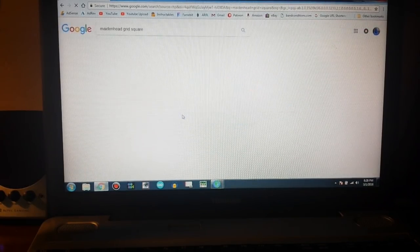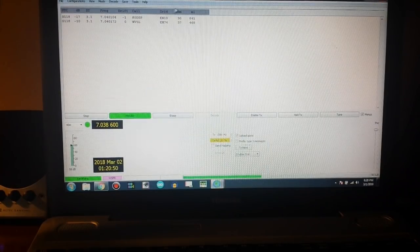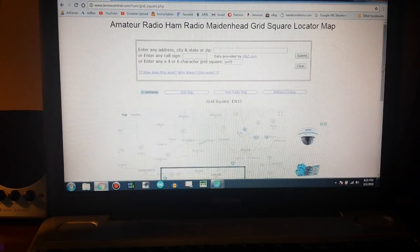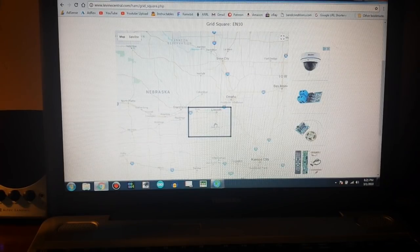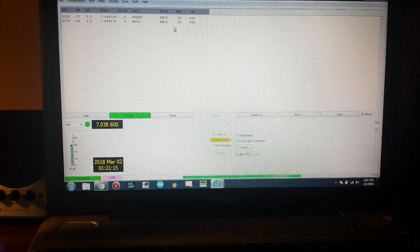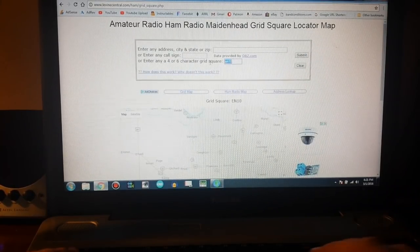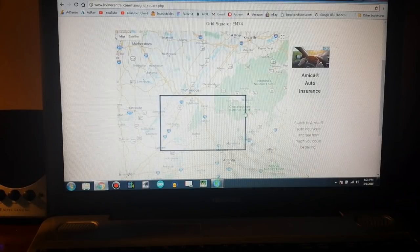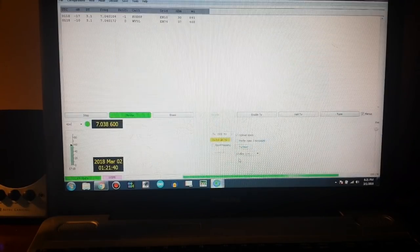We're going to go into the Maidenhead grid square locator. If you look up here you can see grid EN10, so if I type in EN10 we can find that this station is from somewhere in the Lincoln, Nebraska area — pretty cool. The second one is EM74, and typing that in shows this station is from the Chattanooga, Tennessee area — looks like about halfway between Chattanooga and Atlanta.